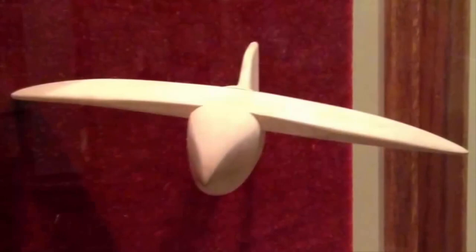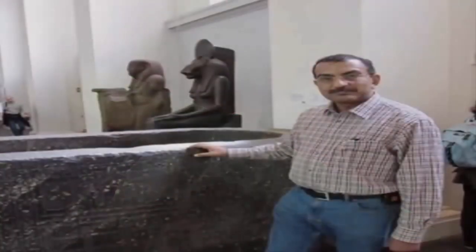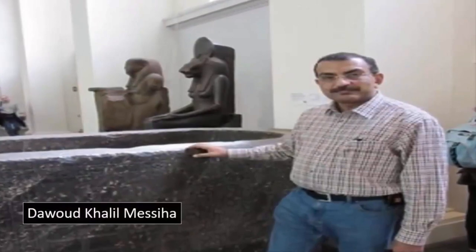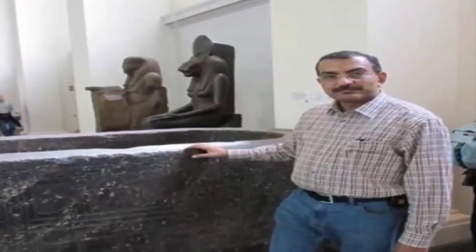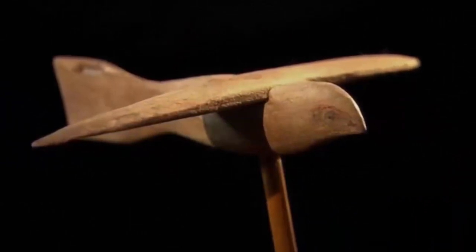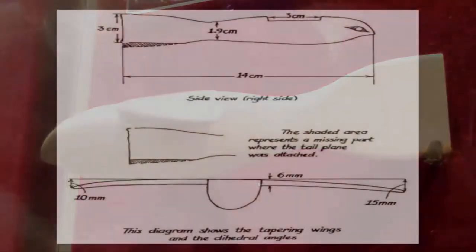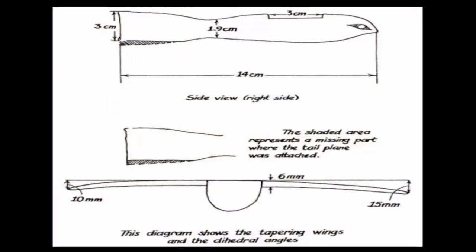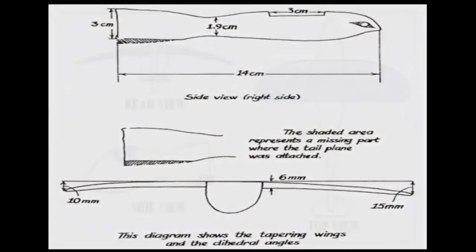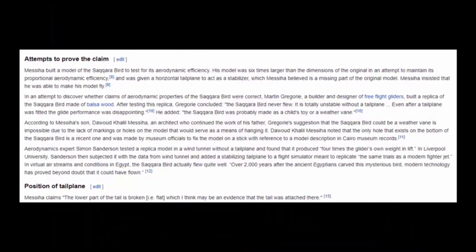This clear attempt to suppress the truth, however, failed, and Martin has since been proven to have lied regarding the abilities of the glider. According to Mesia's son, Dawoud Khalil Mesia — a successful architect who has continued the work of his father — Gregory's suggestion that the Saqqara Bird was a weathervane is impossible due to the lack of markings or any holes on the model that would serve as a means of hanging it. Additionally, and most importantly, aerodynamics expert Simon Sanderson also tested a replica model in a wind tunnel without a tailplane, and found that it produced four times the glider's own weight in lift.